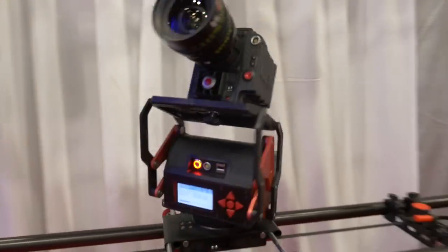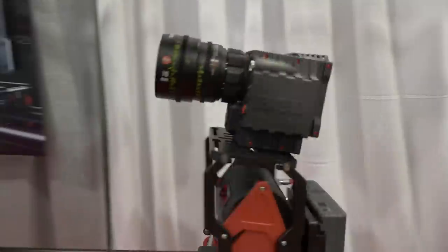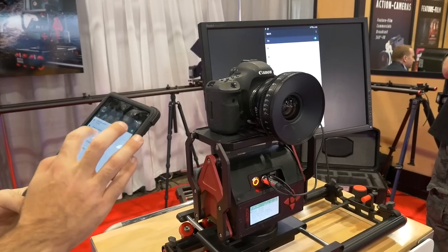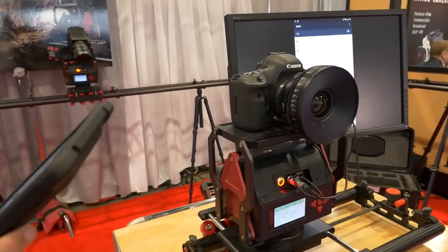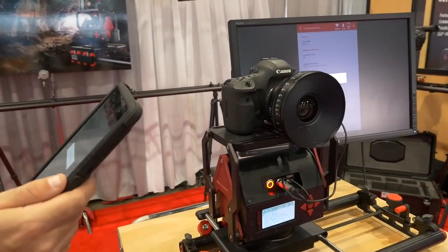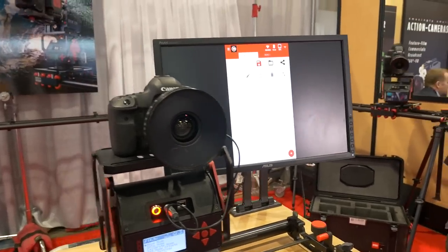Right here we've also got the CamBlock Adventure. The CamBlock Adventure system we've been shipping for about a year. About a 10 pound weight capacity, so it's awesome for guys who are doing time-lapse, adventure filmmaking, going out into the ice caves, places like this. It's perfect for that. We've got a lot of guys running 5Ds and a lot of guys running small compact Red Epic cameras and running motion control that way.